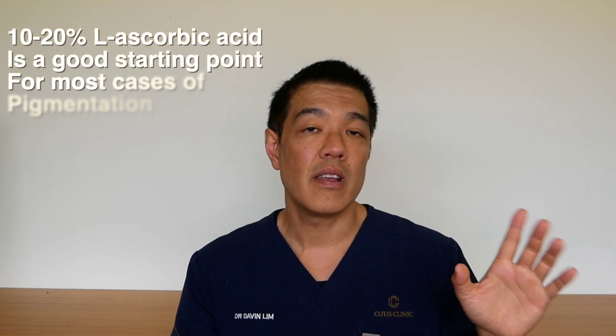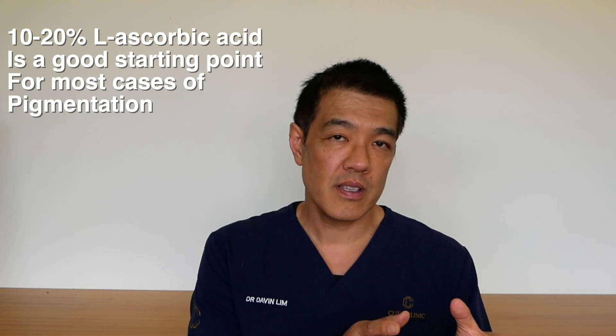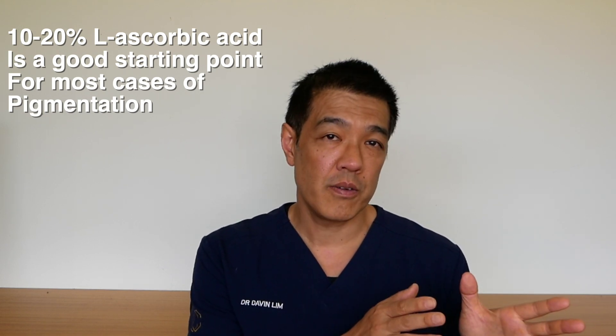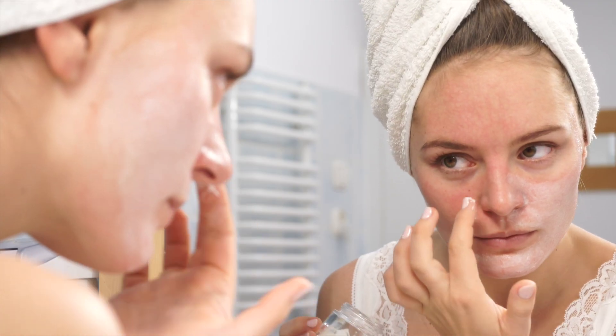The number one product, obviously apart from sunscreen which is essential, is L-ascorbic acid or vitamin C. If you have sensitive skin you might want to choose a 10% formulation, but if you don't, you can start with a 15% going up to 20%. Ascorbic acid can be used in the morning as an antioxidant and also at night to decrease the pigment from your pigment cells.